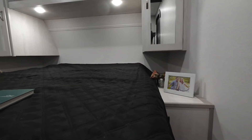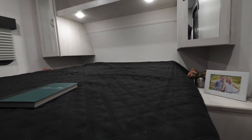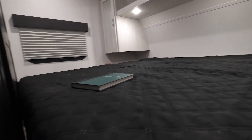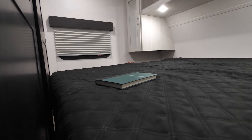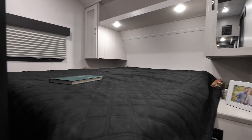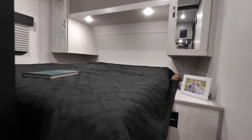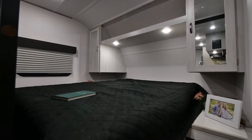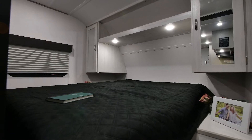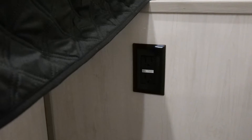In the front of the RV is the master bedroom, which comes standard with a 60 by 80 residential queen size bed. I bring that up because all the bedding you search for — sheet sets, comforters, blankets — if it's not a residential standard size they get harder to find, but here anything you have at home for a queen bed will fit. Up front on either side you have wardrobes for hanging clothes or other storage, there's storage underneath the bed, and next to the bed are 110 outlets on either side to charge your phones or anything else.